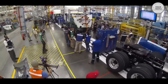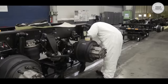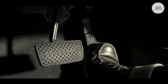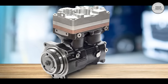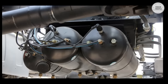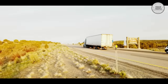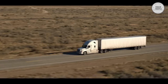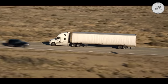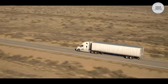Semi-trucks use air brakes because they are more reliable and offer greater stopping power than hydraulic brakes. Air brakes use compressed air to apply the brakes, which is generated by an air compressor powered by the truck's engine. The compressed air is stored in tanks and then released through brake lines to power the brake actuators on the wheels. One of the main advantages of air brakes is that they provide consistent braking performance, even in extreme temperatures and weather conditions, making them well-suited for heavy vehicles like semi-trucks.